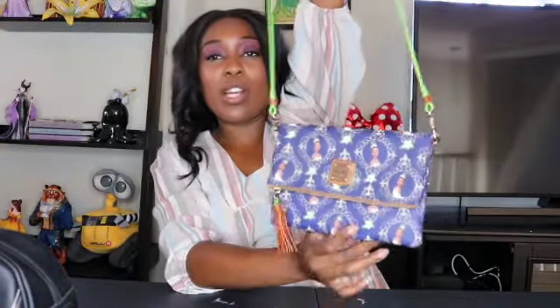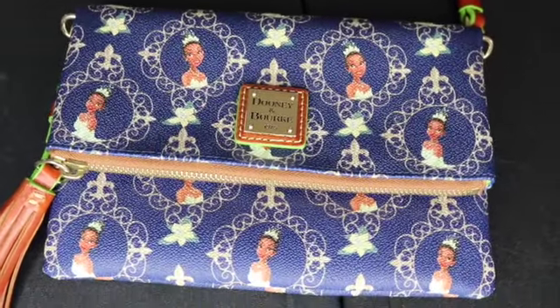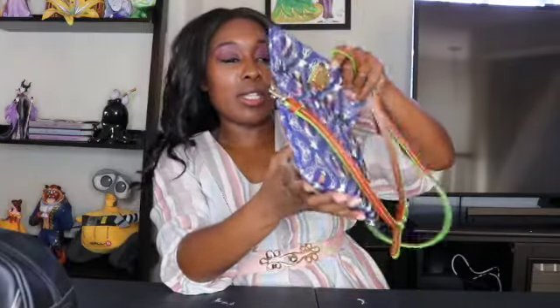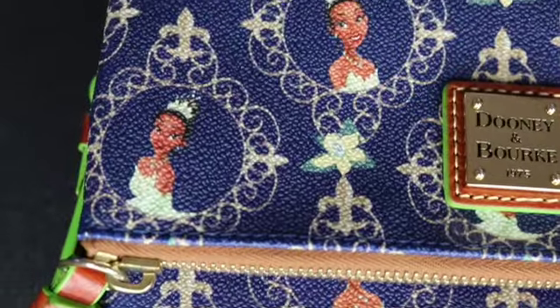This fold-over Tiana Dooney was my first Dooney that I like went out and actually got. They had the big versions of this but I just got this little one, and I also bought this in the parks. It's a fold-over, and when you open it, it has all these pockets and another big pocket inside. I do use this one pretty often when I change up my purse — I go to this one because I love Tiana and it just has all of her little portraits all over it.